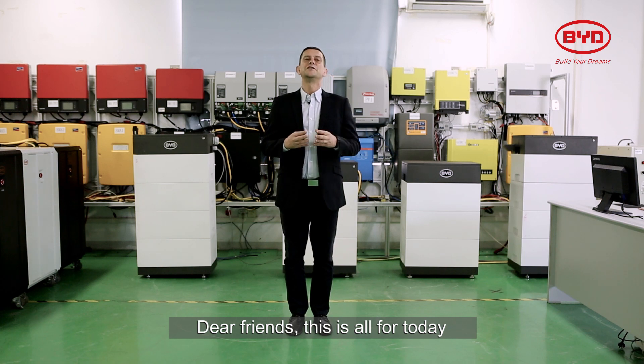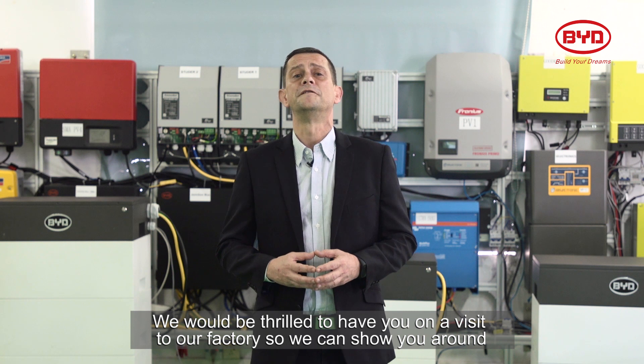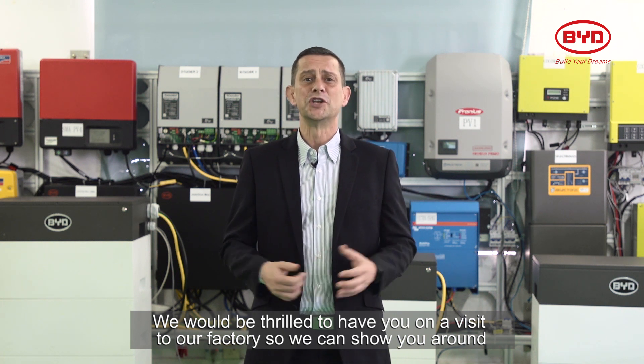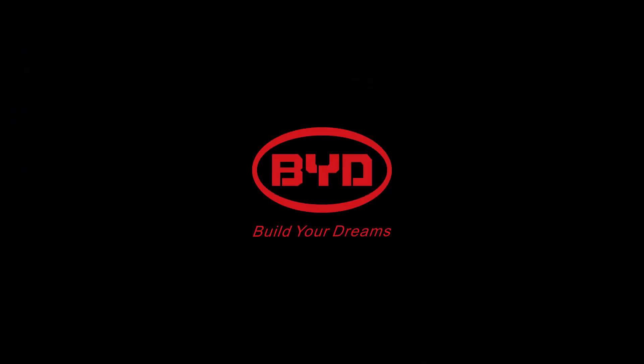My dear friends, that is all for today. We would be thrilled to have you on a visit to our factory so we can show you around. Thank you. Build your dreams.